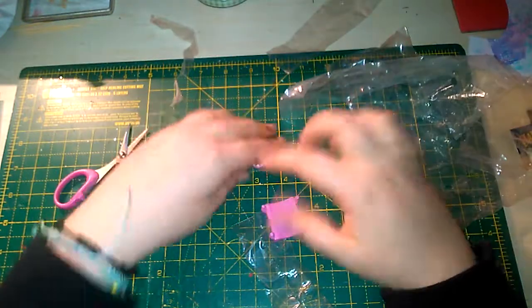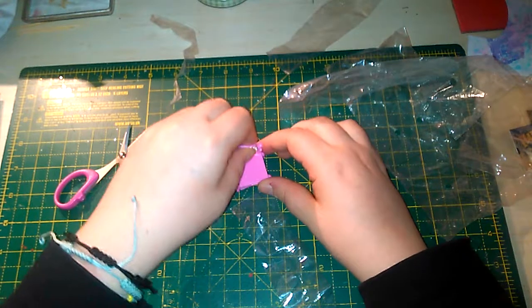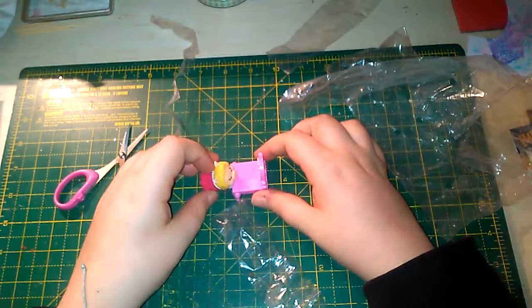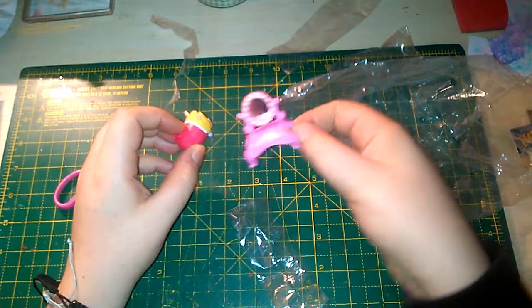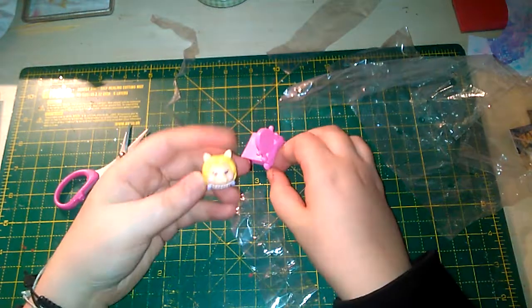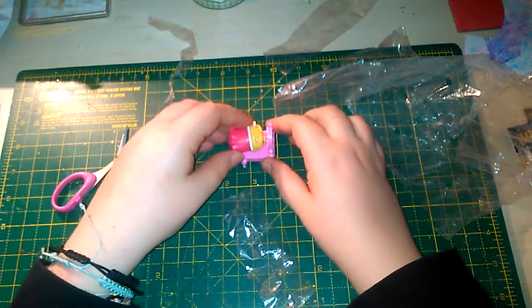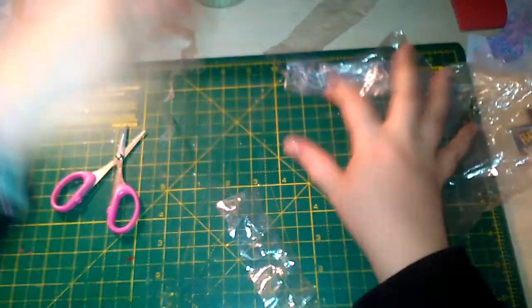Miss Piggy — she is like my ultimate favourite and she has a little mirror thing. There she is, the wonderful woman — or pig — pig-woman. So those are my other three blind bag figures.